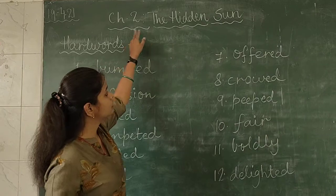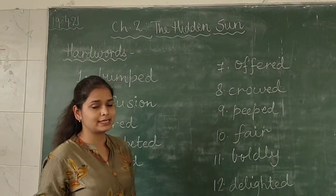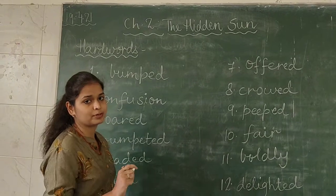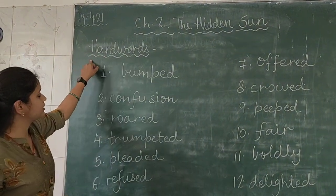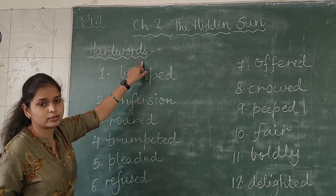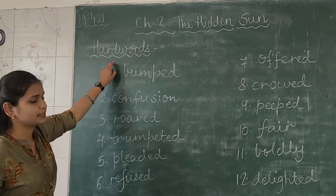Then in the first line you will give the heading of chapter number as well as its name — that is Chapter Number 2, The Hidden Sun. Your writing should be neat and clean, all spellings should be correct. Now in the second line, you will write the heading 'Hard Words'.